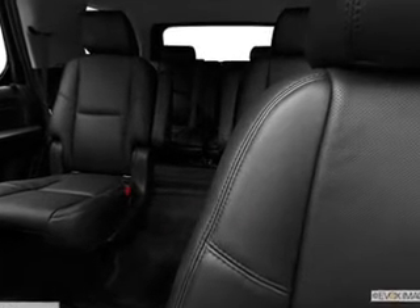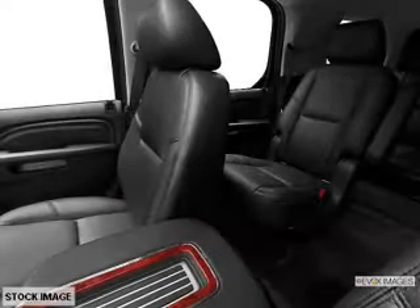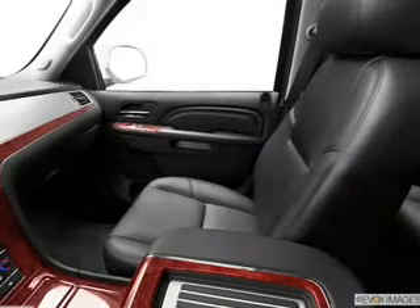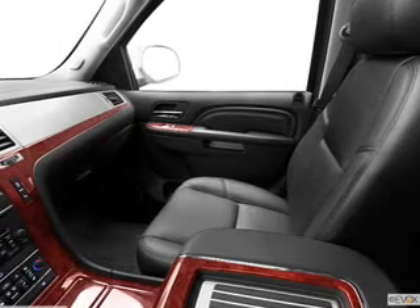Leather seats, power door locks, power windows, cruise control, Bluetooth wireless, a DVD system, and AM-FM stereo with a CD player. Let us put you in the driver's seat today.